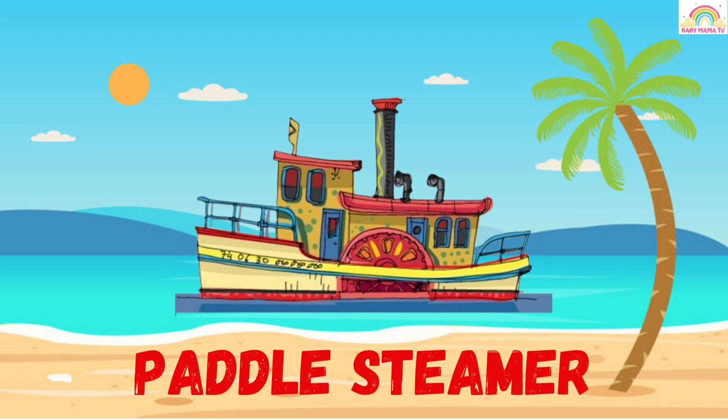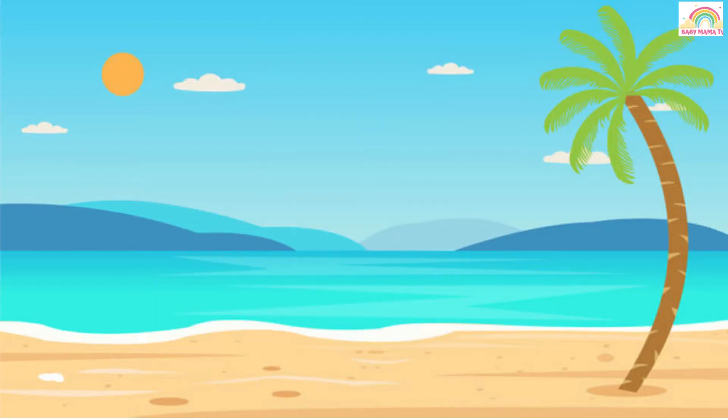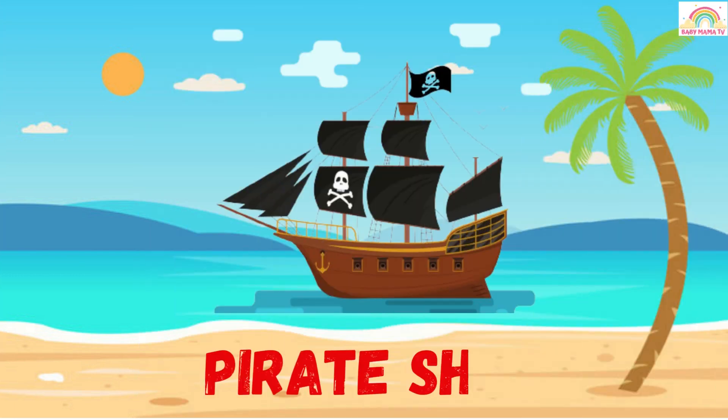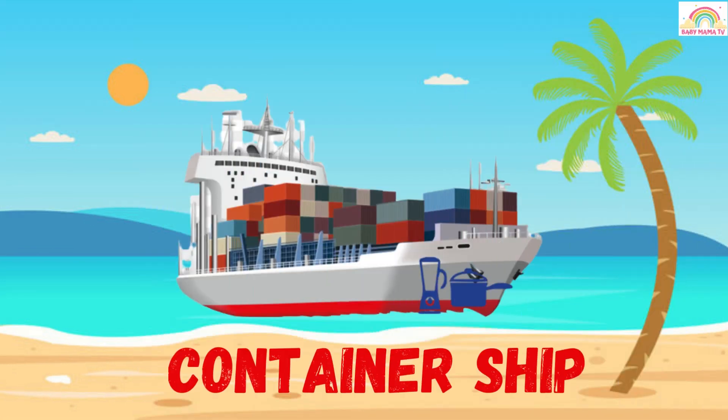Cruise ship — this is a cruise ship. Warship — this is a warship. Pirate ship — this is a pirate ship. Container ship — this is a container ship.